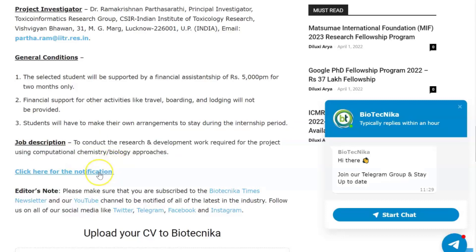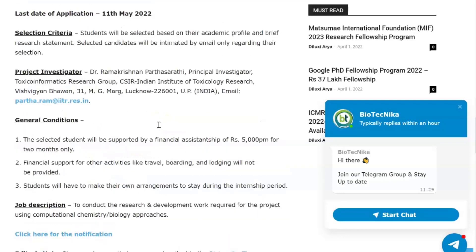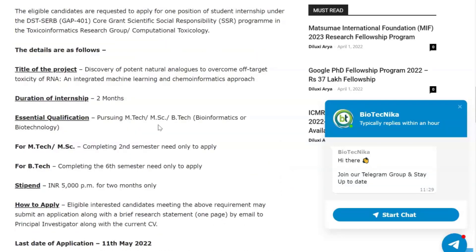For more details, the email ID and full notification are linked in the description. Also, Biotechnica has its own cheminformatics internship, bioinformatics internship, molecular biology, and CRISPR internships available in offline and online modes, which you can check out on the Biotechnica stores page.